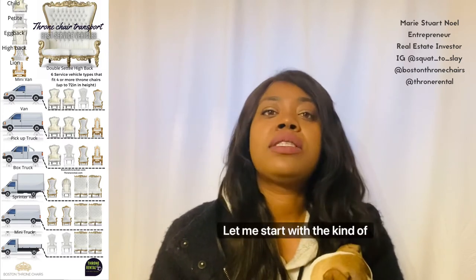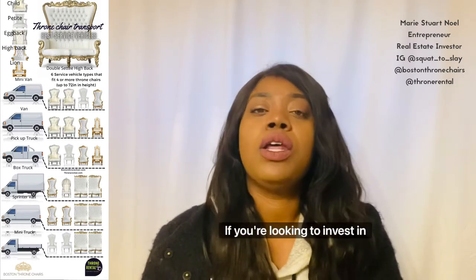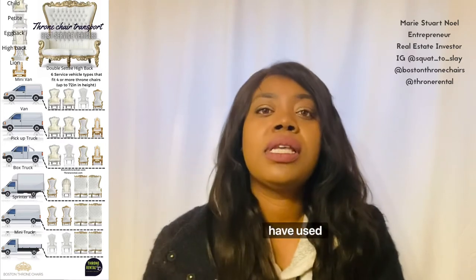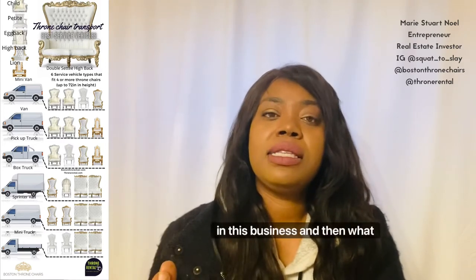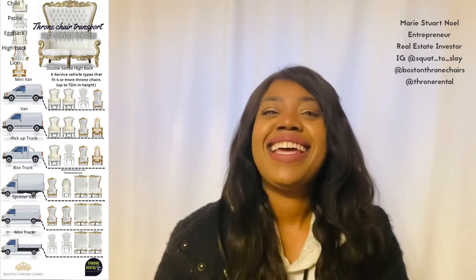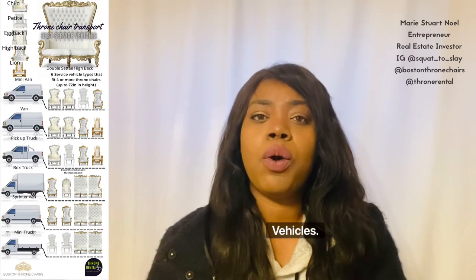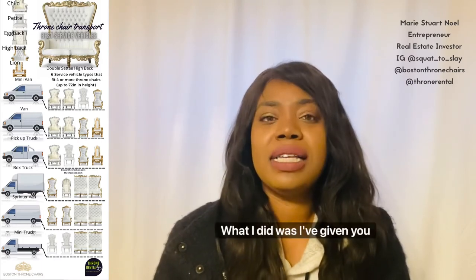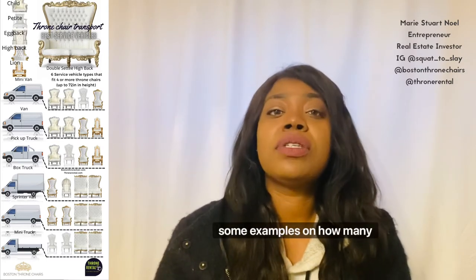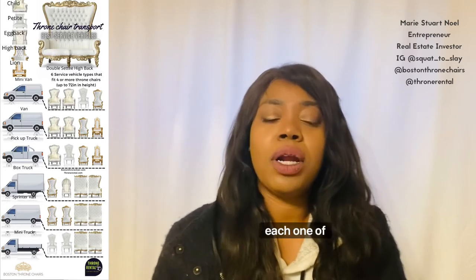Now let me go over the kinds of vehicles — if you're looking to invest and the kinds of vehicles I have used in this business and what they're good for. We have: mini van, van, pickup truck, box truck, sprinter van, and mini truck. For each one of those service vehicles, I've given you some examples of how many items and how many chairs you can fit into each one of them.